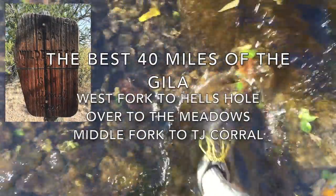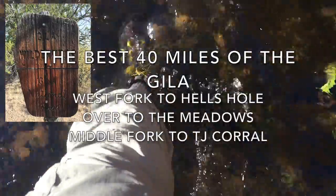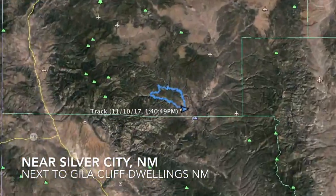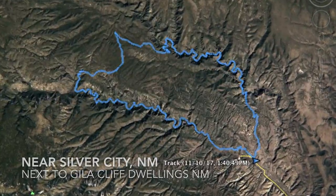Come away with me and spend four days backpacking through America's first wilderness, the Gila of New Mexico. The Gila is located near Silver City, New Mexico. We'll hike right near the Cliff Dwellings National Monument.